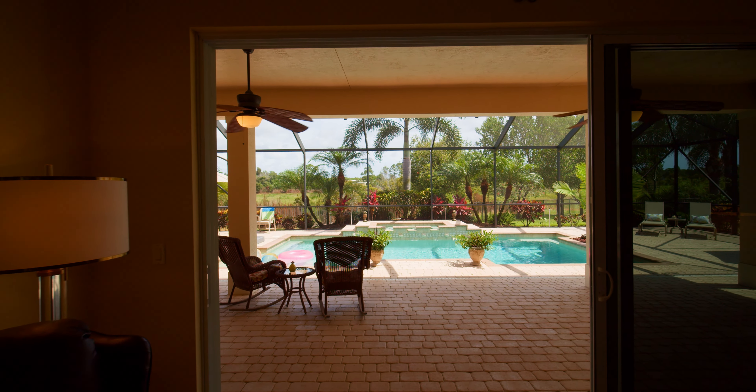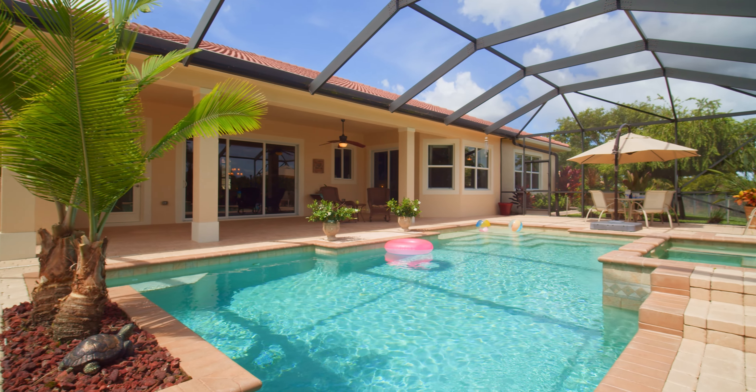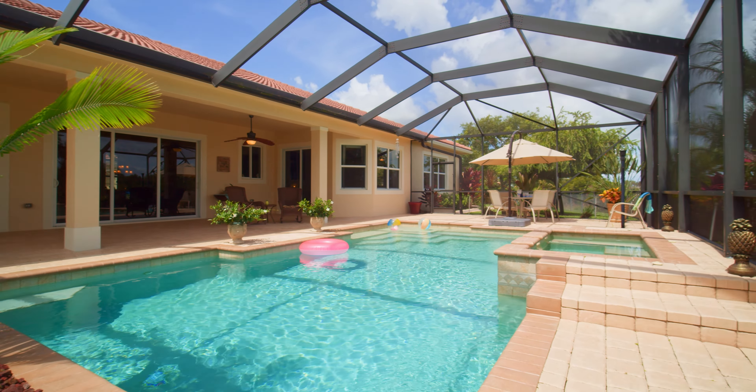Step outside into your own completely private tropical oasis. The custom saltwater pool and spa are equipped with natural gas heating and are easily controlled through the Aqualink system. The covered patio space has a summer kitchen with a built-in natural gas grill, sink, refrigerator, and a tiled countertop. Your family and friends will be wowed by this enormous outdoor living space, all fully screened in.